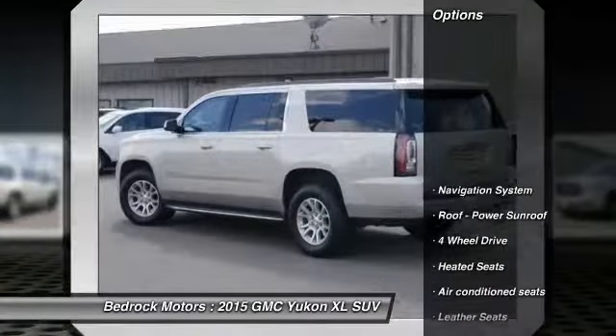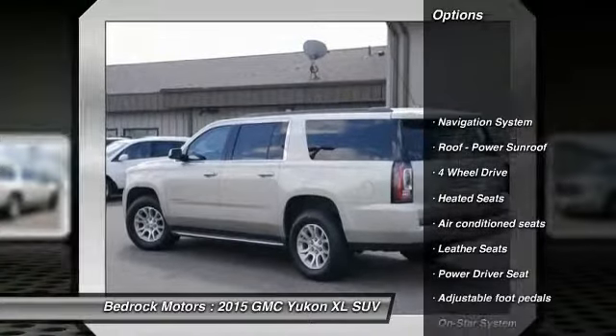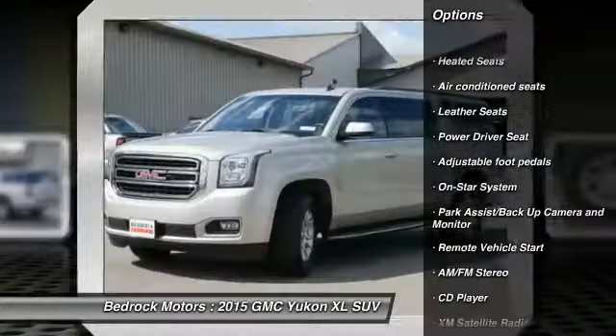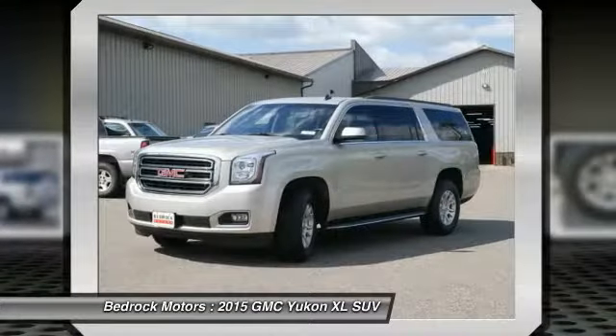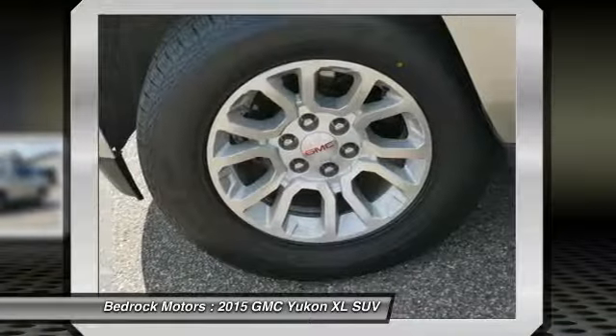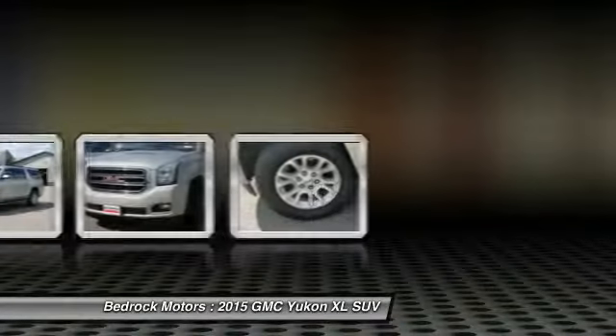Here are some of this vehicle's great options: third-row seat, four-wheel drive, navigation system, heated seats, XM satellite radio, traction control, anti-lock braking system, air conditioning, remote vehicle start, and HomeLink garage door opener. Your new ride is just a phone call away.